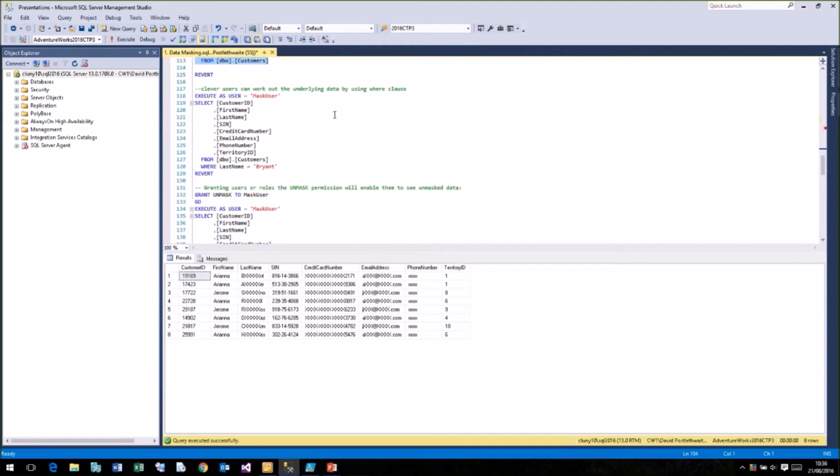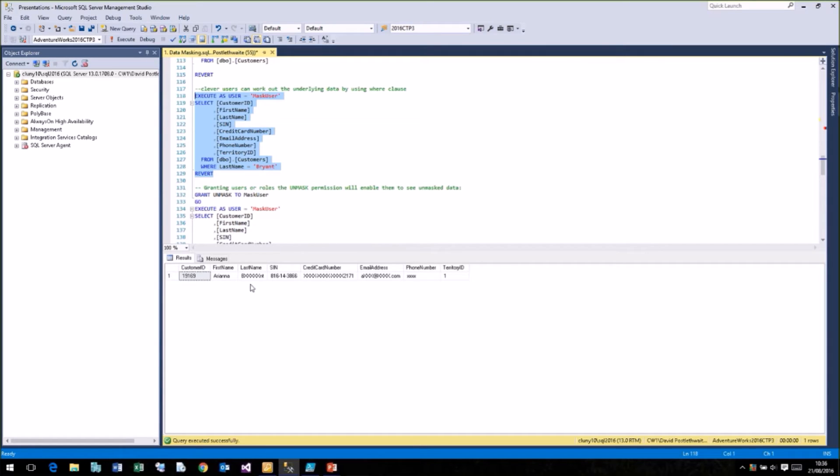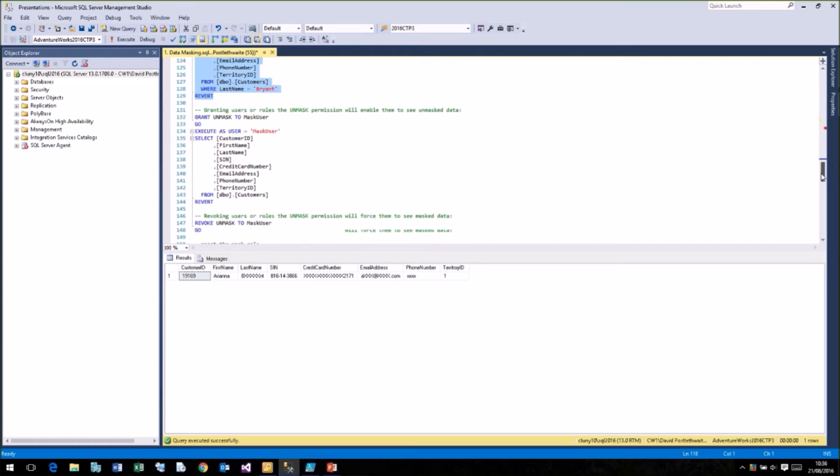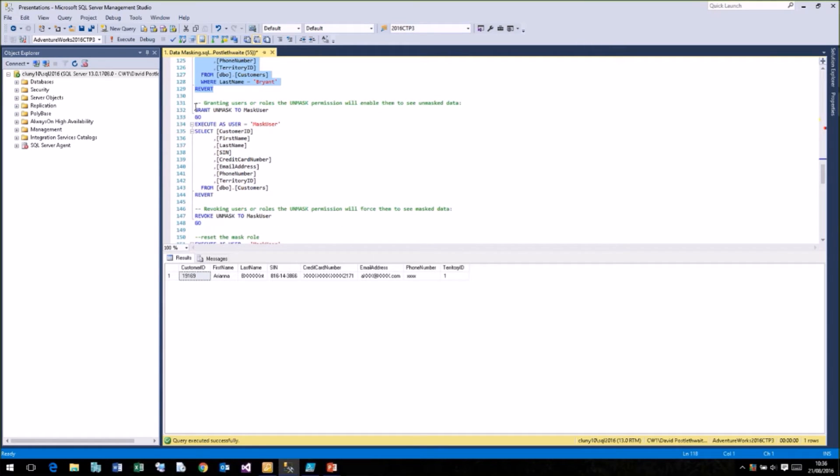An important drawback: the data in the table hasn't changed — we're only putting a mask over it. So clever users could try to work out the underlying data. For example, if we execute as the masked user and use a WHERE clause with last name equals Bryant, we still get a row returned because it's using the underlying data. That is a drawback you must be aware of if you decide to use dynamic data masking.